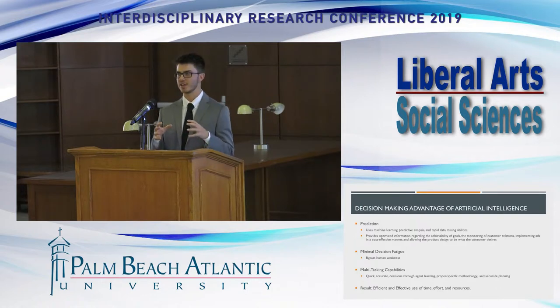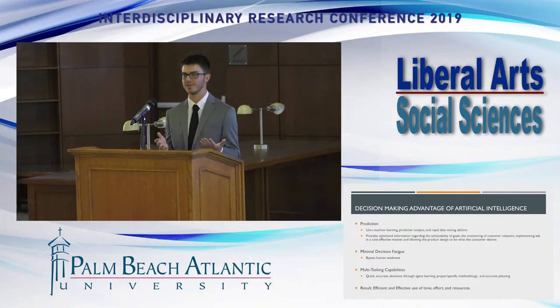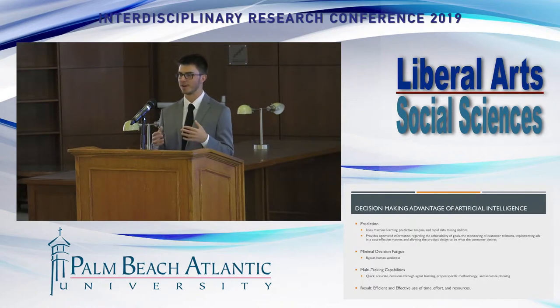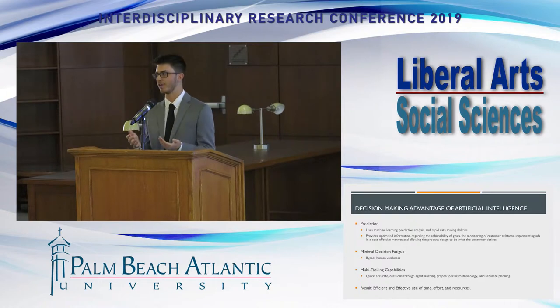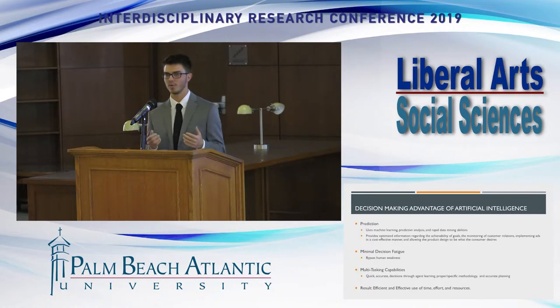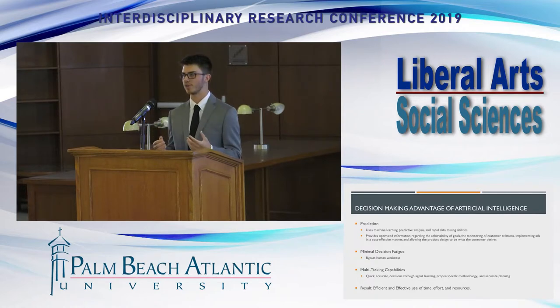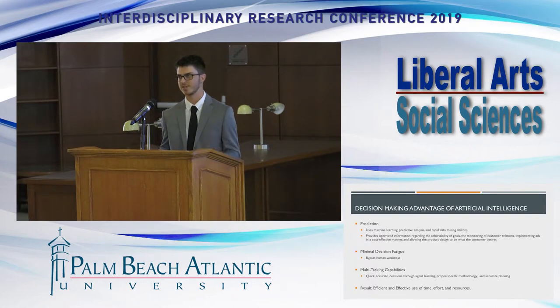That's the biggest advantage within decision-making. The second area is decision fatigue — as humans, we get fatigued and can't function at 110% 24/7. Pairing AI with designers allows them to accomplish more in a shorter amount of time with greater impact. This leads into the multitasking capability: AI programs can handle one or more things at a time, and currently AI is working hand in hand with designers and researchers, allowing both parties to accomplish more toward the same goal. The result is increased efficiency and effectiveness, especially within the area of resources.